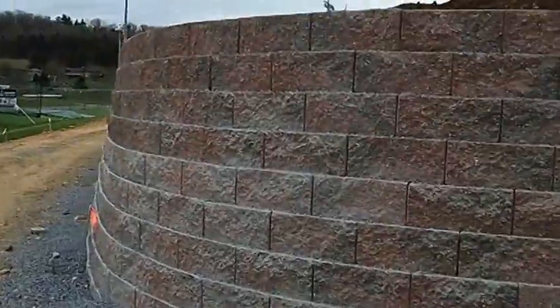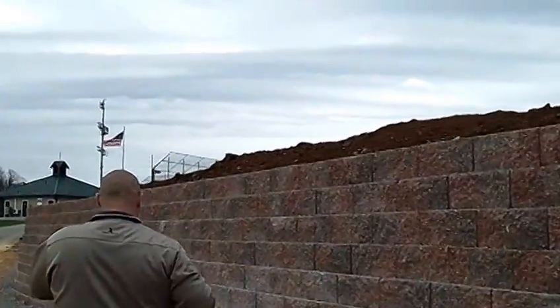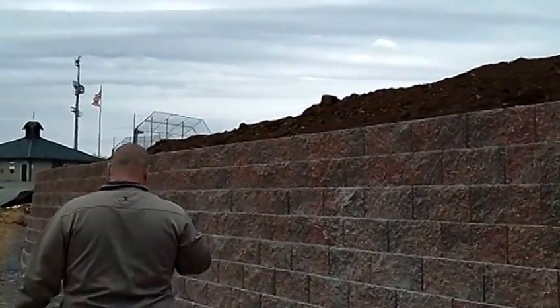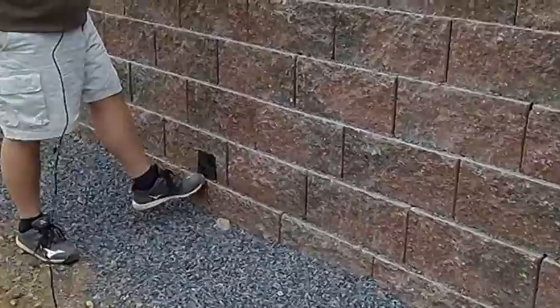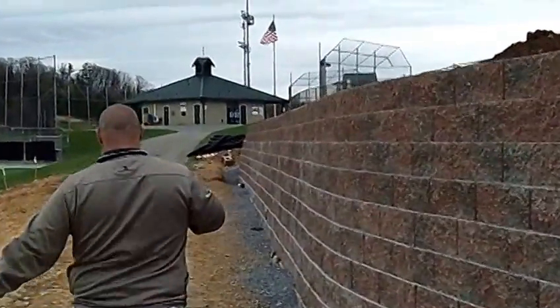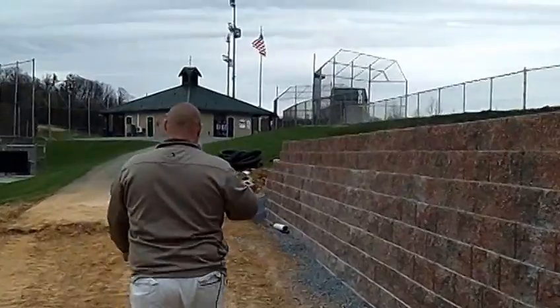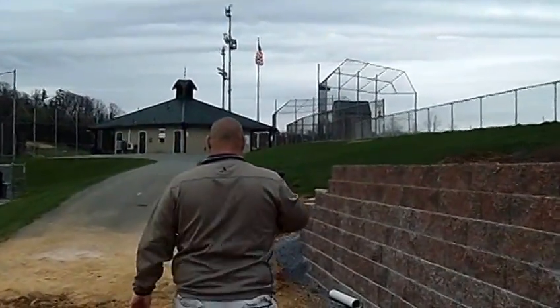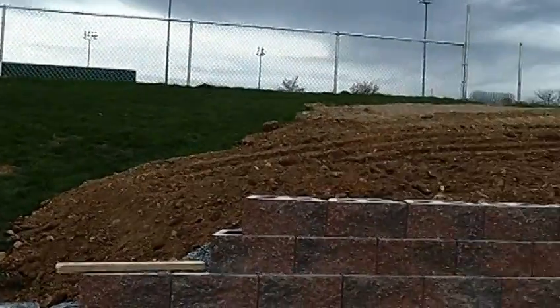We'll just take a walk down the rest of the path so everybody can see how things will get pieced together. We still have two courses of block to go. Finish grade of this walkway will pretty much be right here where these drains are — you can see how much fill will come in. The drains will come right out onto the walkway. The very end of this existing walking path will actually get torn up so that we can keep our 5% grade, so everything will be ADA accessible.